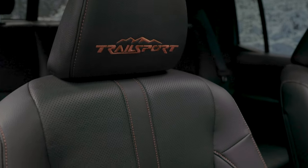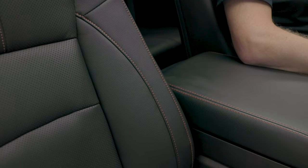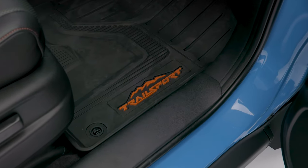The Trailsport gets a number of exclusive interior trim touches, including orange ambient lighting, embroidered Trailsport logos on the front seat headrests, orange contrast stitching, and Trailsport logos on the all-weather floor mats.